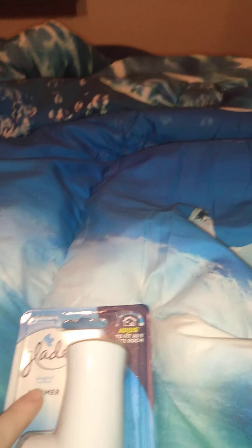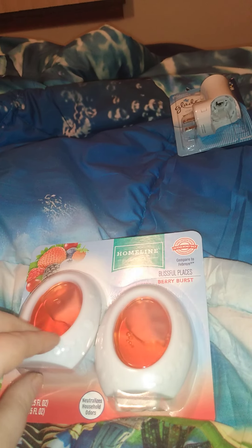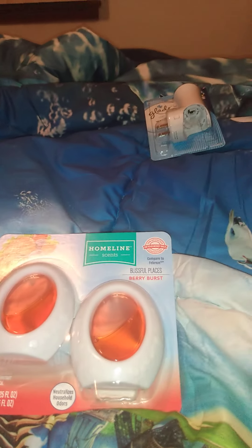First thing I got is this Glade plug-in scented oil warmer. And then I got this — it's the Home line scent, this is Blissful Place, Berry Burst. I thought I'd try this because my cat's litter is really smelly and I can't handle the smell, so I thought I'd try this until I get something else.